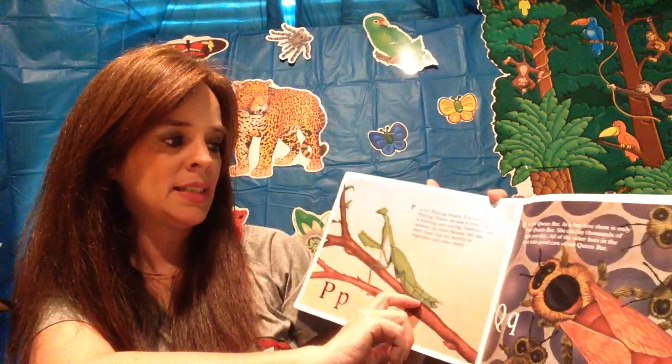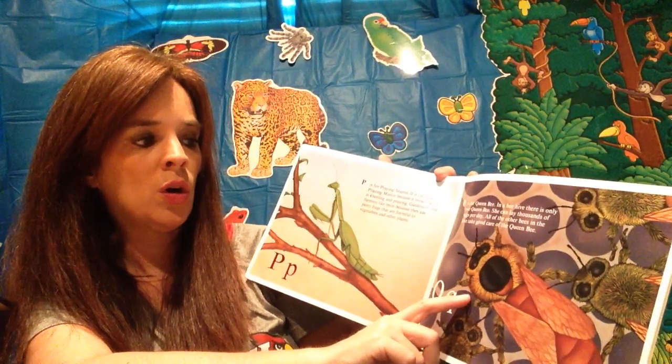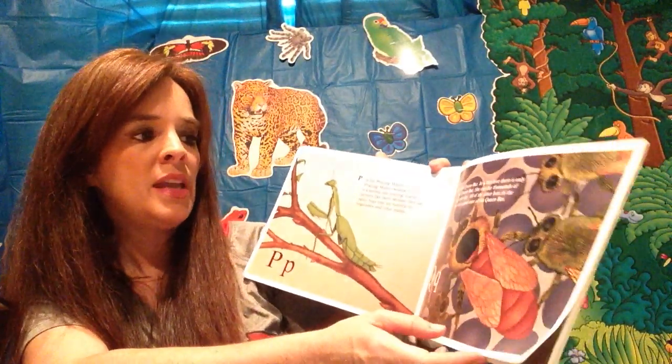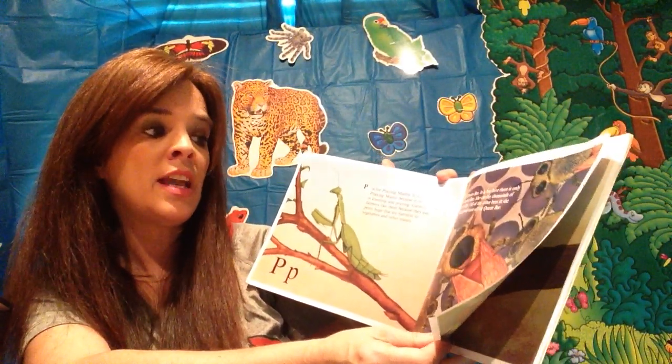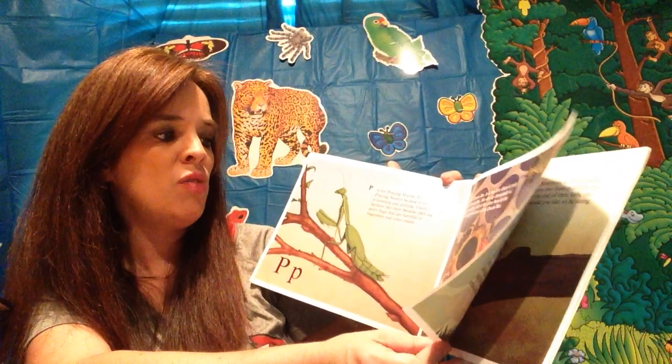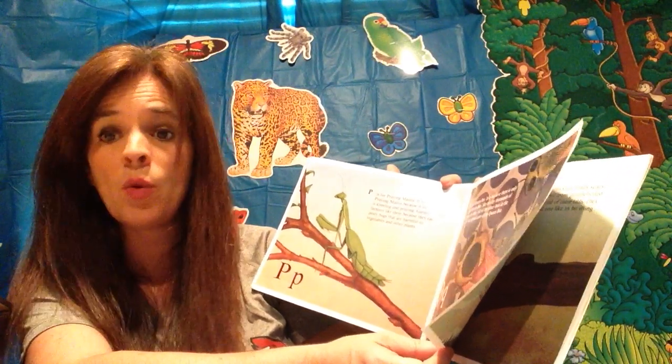Q is for queen bee. In a beehive there is only one queen bee, and she can lay thousands of eggs per day. All of the other bees in the hive take good care of the queen bee.